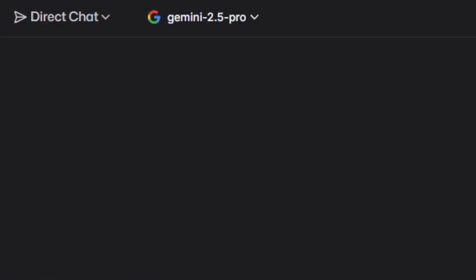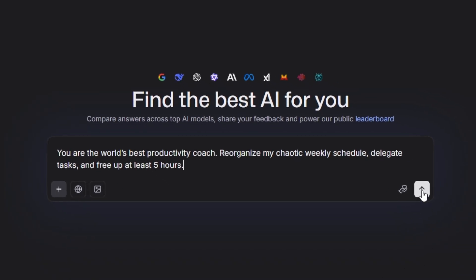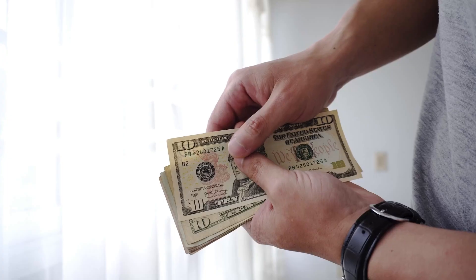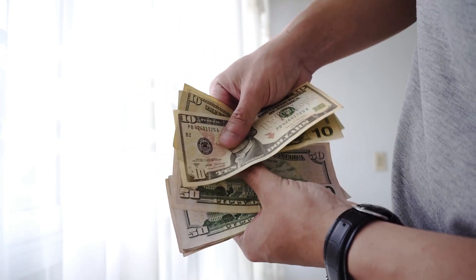Gemini 2.5 Pro test prompt: "You are the world's best productivity coach. Reorganize my chaotic weekly schedule, delegate tasks, and free up at least five hours." Result? A completely optimized schedule. People pay a fortune for this kind of coaching — now it's free.